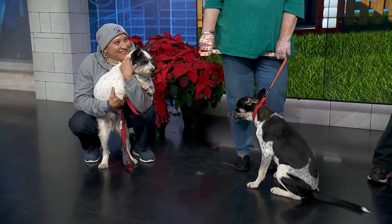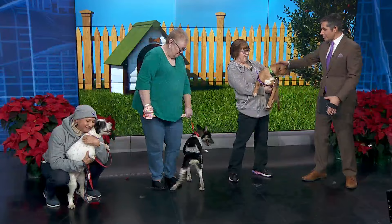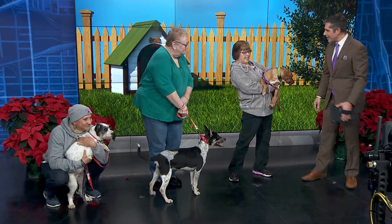Their personalities — they're just so playful! And this one's a hugger. Hey buddy! He's a good boy. They're very much puppies.